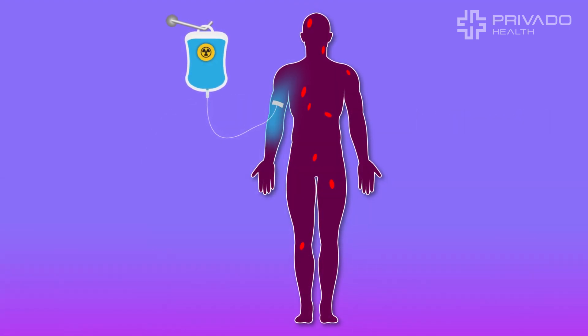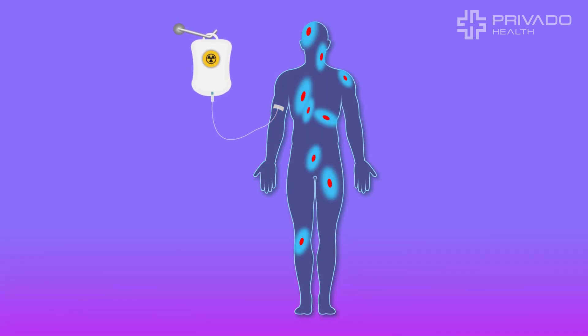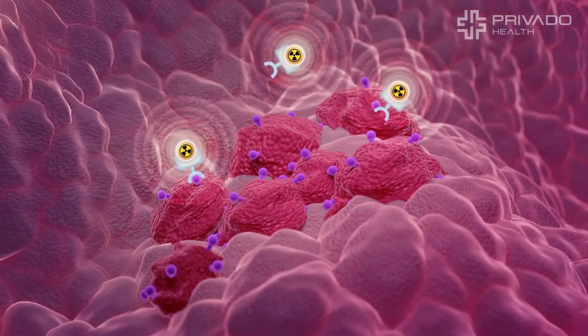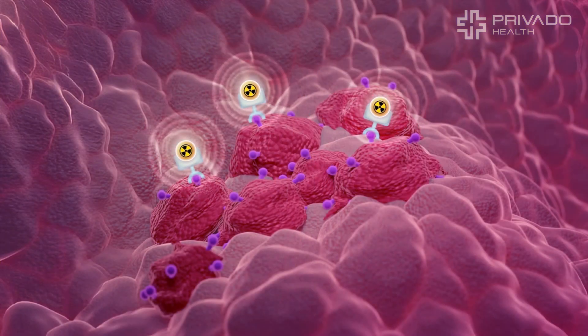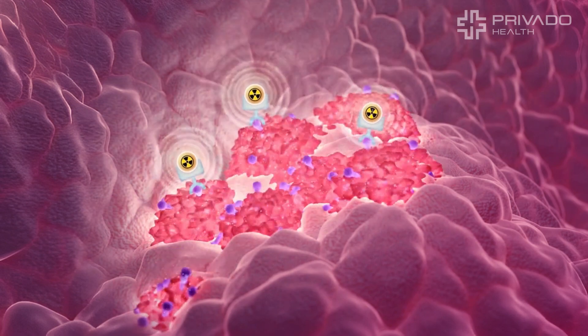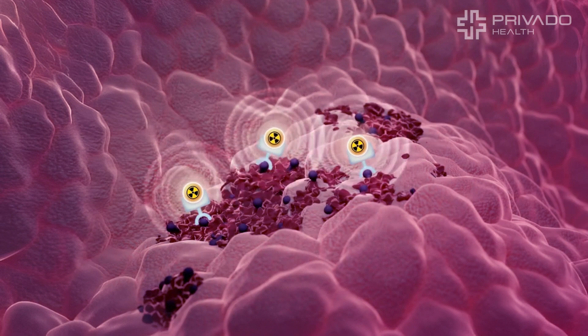This treatment is injected, and again, the molecules travel through the body, searching out cancer cells wherever they are. They bind to PSMA on prostate cancer cells. This radiation affects an area of just a few millimeters, destroying tumors and minimizing any damage to normal healthy tissues.